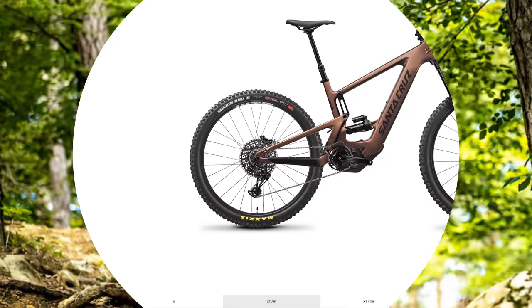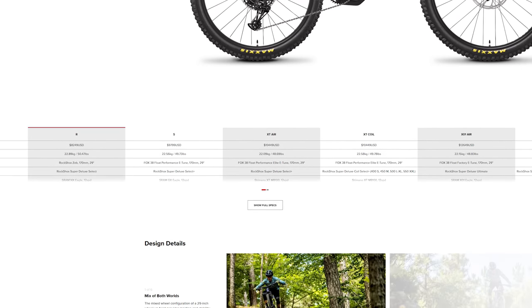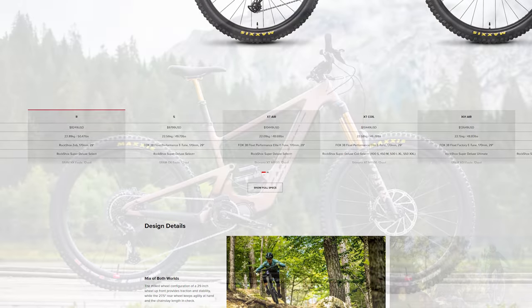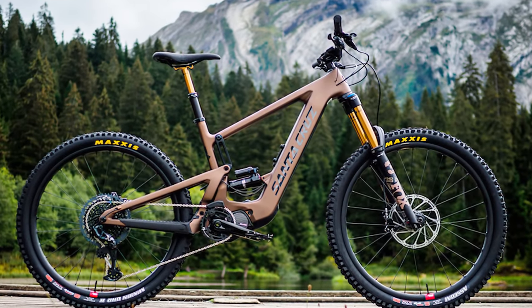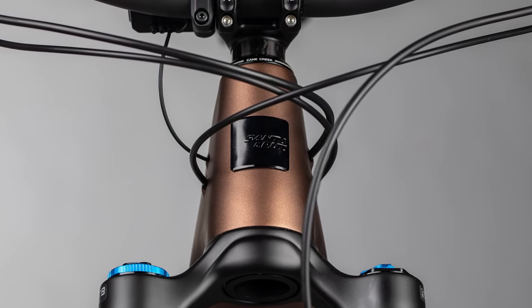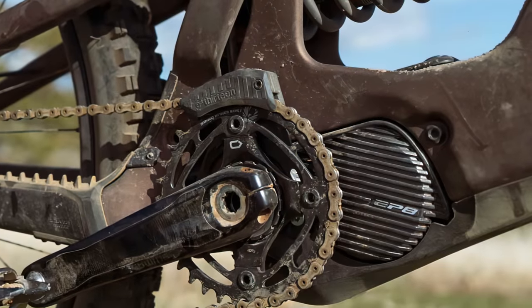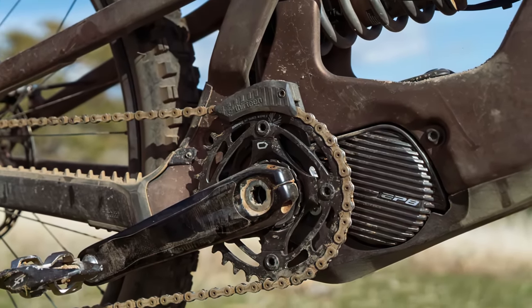The entry-level R-spec has all the goodies, including a combination of 650Wh Shimano batteries and the Shimano E7000 drive unit. The top-of-the-line X01 coil sees improvements all across the board — heavier-duty suspension, better-quality crankshafts, shifters, brakes, hubs, rims — you name it, the X01 coil has it. The big selling point is the lighter, more efficient, and more powerful E8 Series Shimano electric motor.